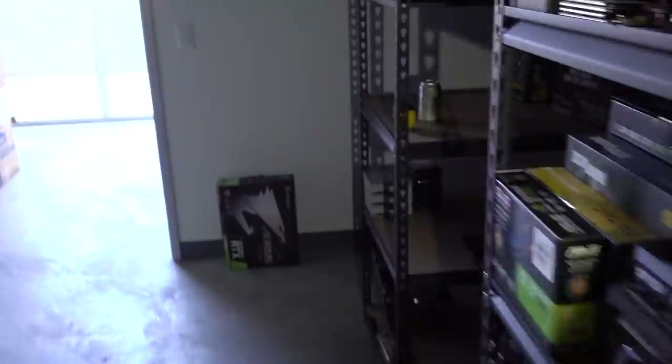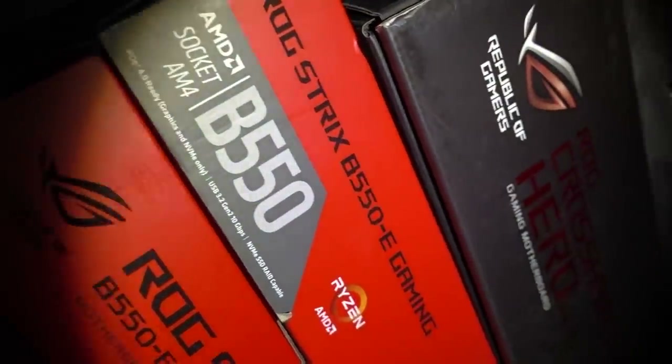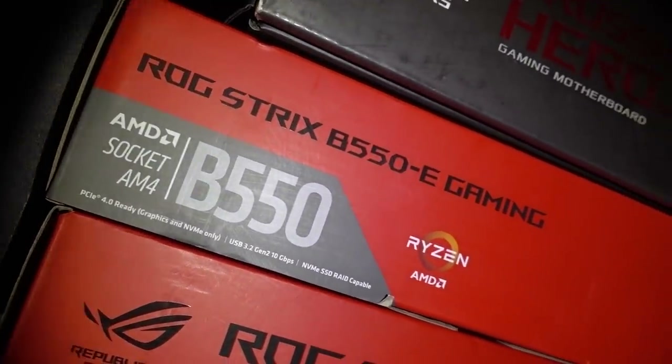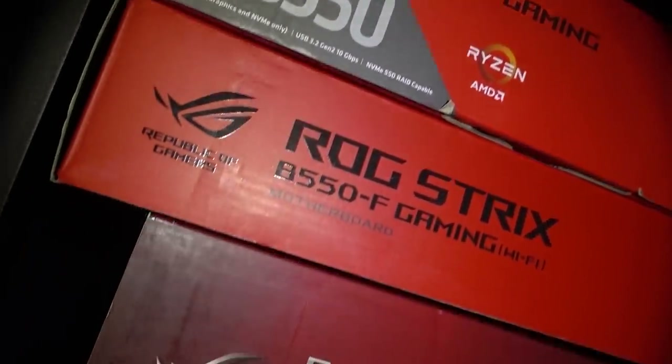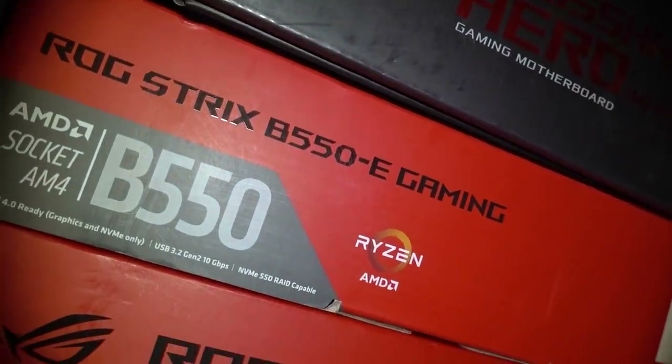While waiting for the lights, we can scavenge for PC parts in the dark — I'm glad I know where the flashlight is. I already pulled out the case, so we've got the P500A. We also need a motherboard — a B550. We've got a B550 Strix here: the ROG Strix from ASUS, B550 E-Gaming and the B550 F Gaming Wi-Fi.